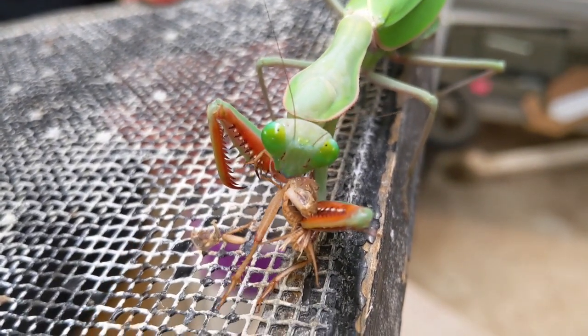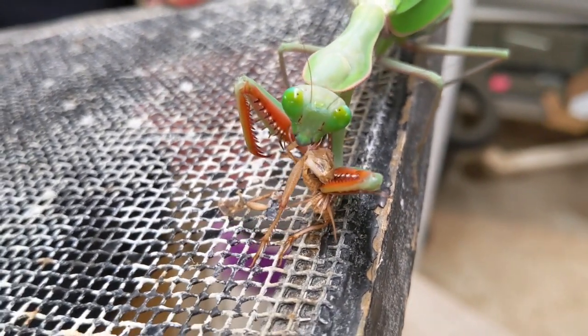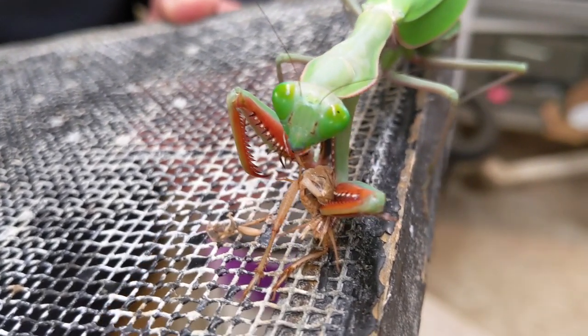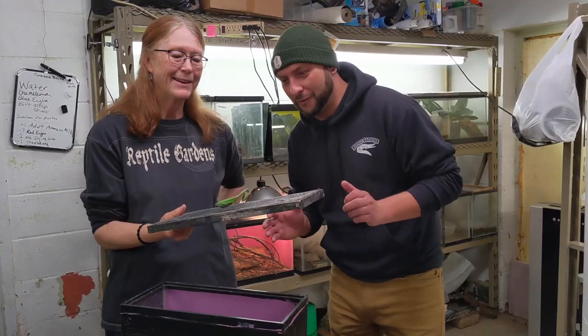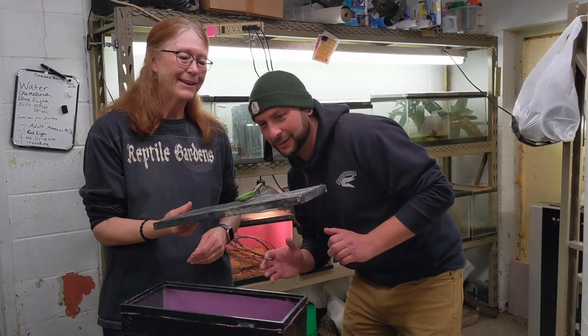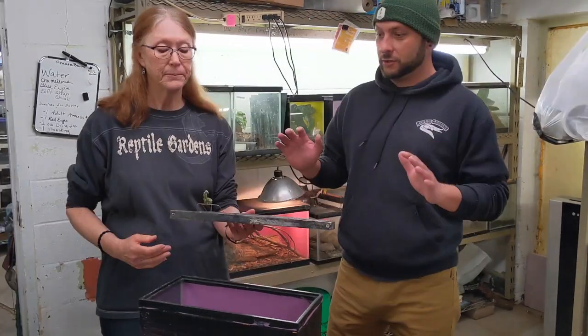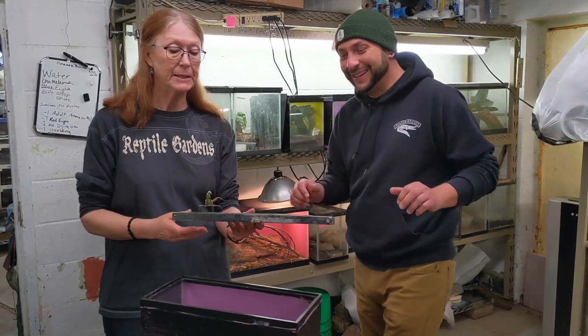I don't know if you guys can see this, but her eyes — I mean, she moves her head and she just looks like this alien creature staring at me. Whenever I move my head she moves. She's judging me, she's looking right at me.